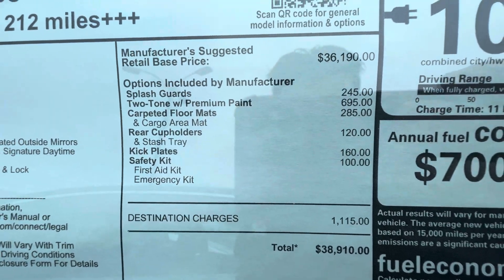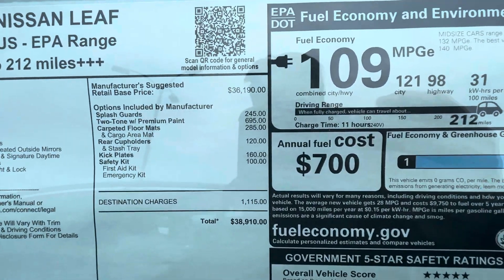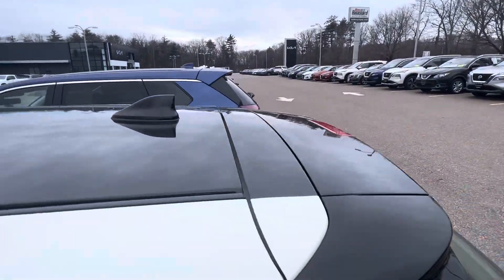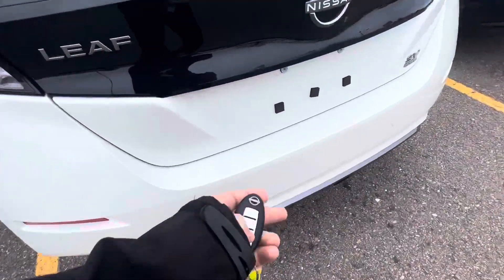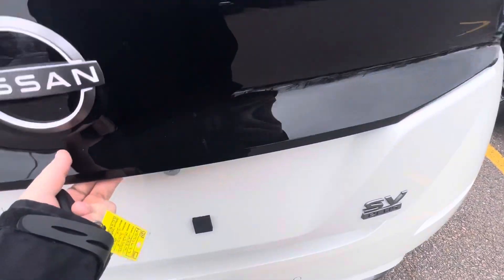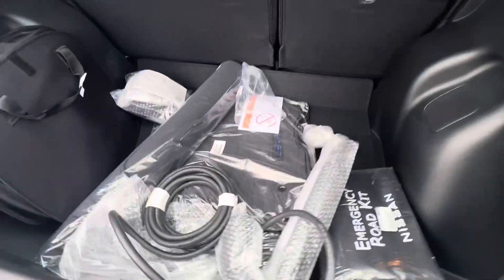This one comes with some rear cupholders, stash tray, safety kit, two-tone, and carpeted floor mats. Here's the two-tone — this one has the blacktop, which looks really nice and all throughout the hatch here. You can pop the trunk right from the key. This is what the trunk looks like. There is your charger.